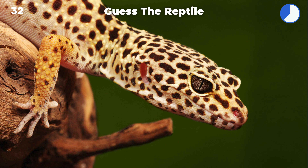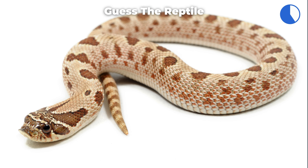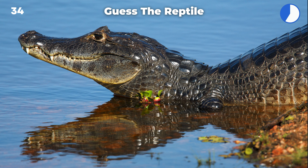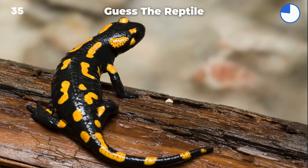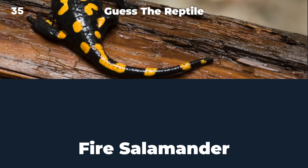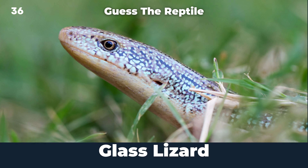Monitor lizard. Leopard gecko. Hog-nosed snake. Camel. Fire salamander. Glass lizard.